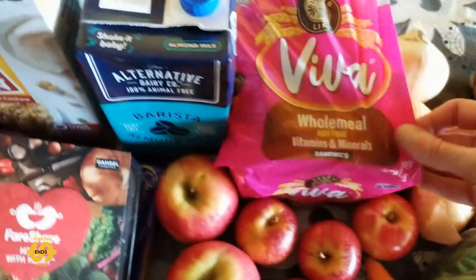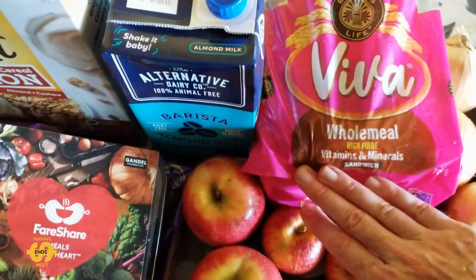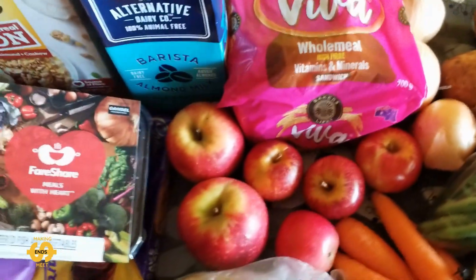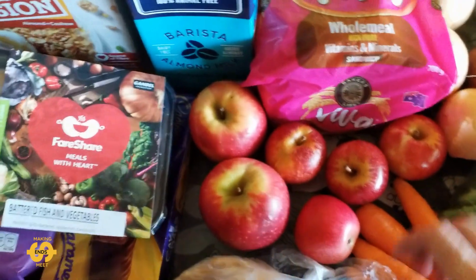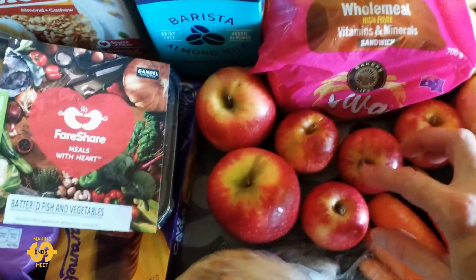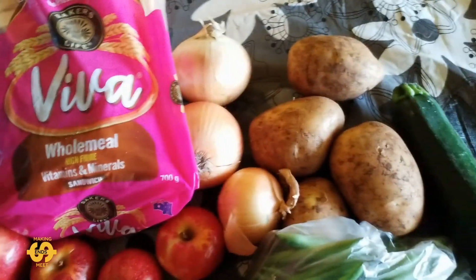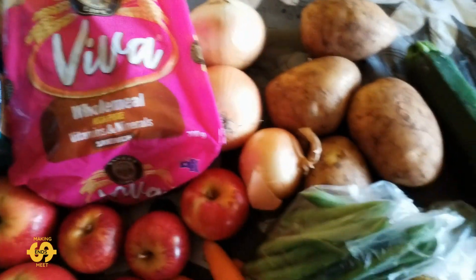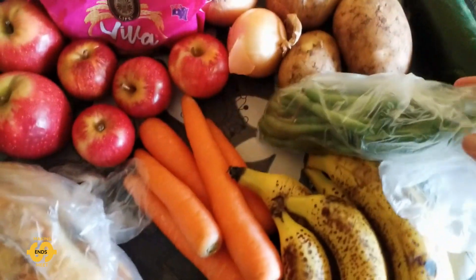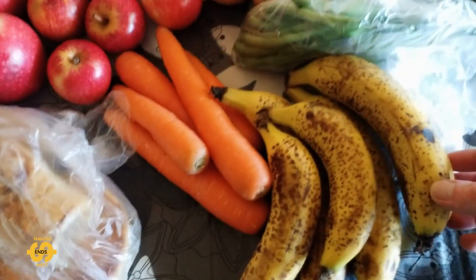There was also a loaf of bread this week — it's a Viva wholemeal, high fibre, vitamins and minerals sandwich loaf, which is pretty good. And there was a selection of fruit and veggies as well. There are some lovely little apples — perfect size for my kids' school lunch boxes. Four little ones and a couple of bigger ones. And there were three onions, about four potatoes, quite a big zucchini, a little bag of green beans, about five carrots, and about half a dozen ripe bananas.